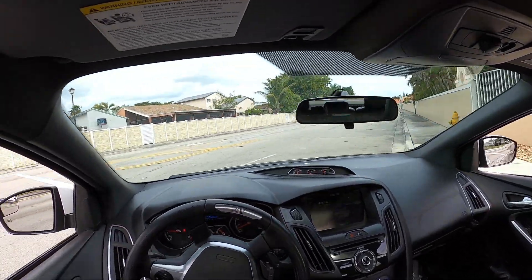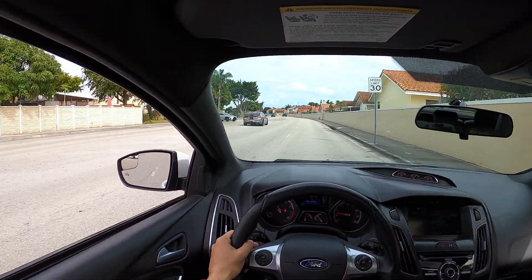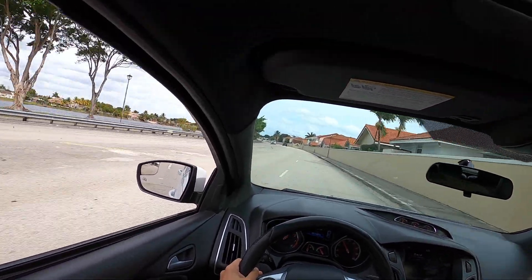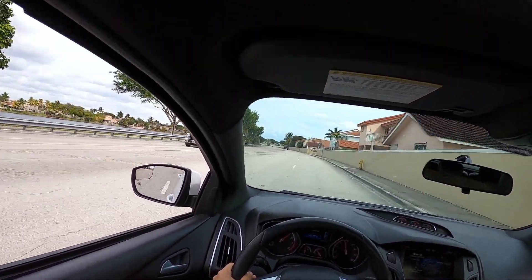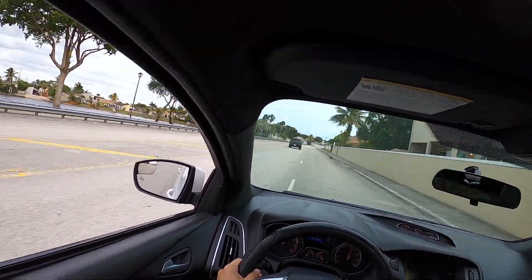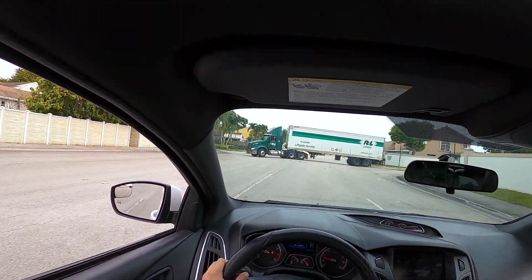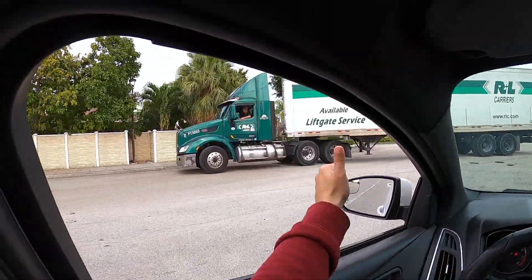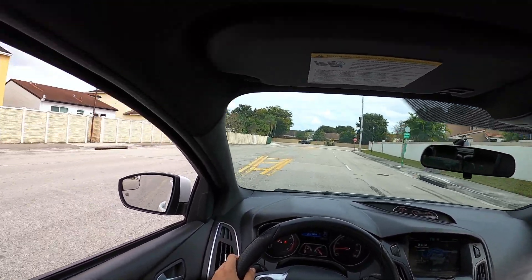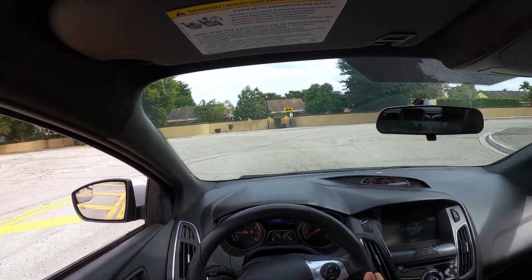Brand new fresh tank of gas — let's waste some of it! Literally Fast and the Furious right here! If you've seen Fast and the Furious you know what I'm referring to — ended up just like Dom right there.